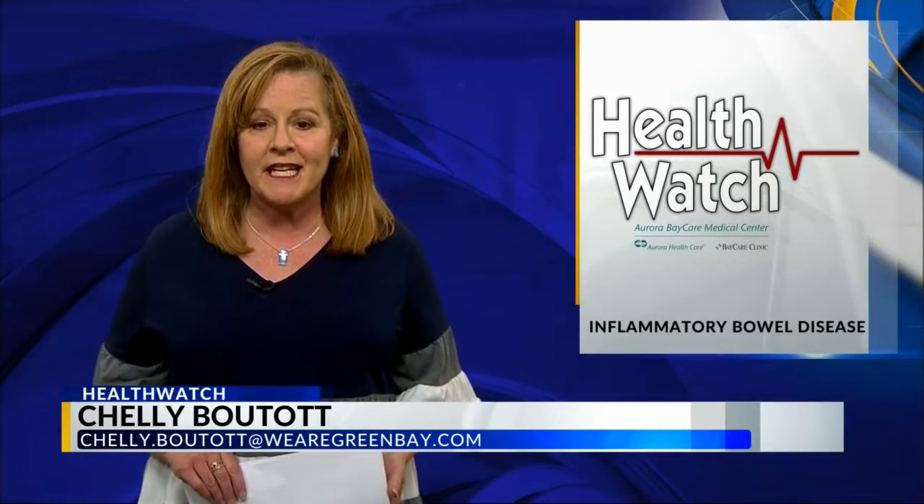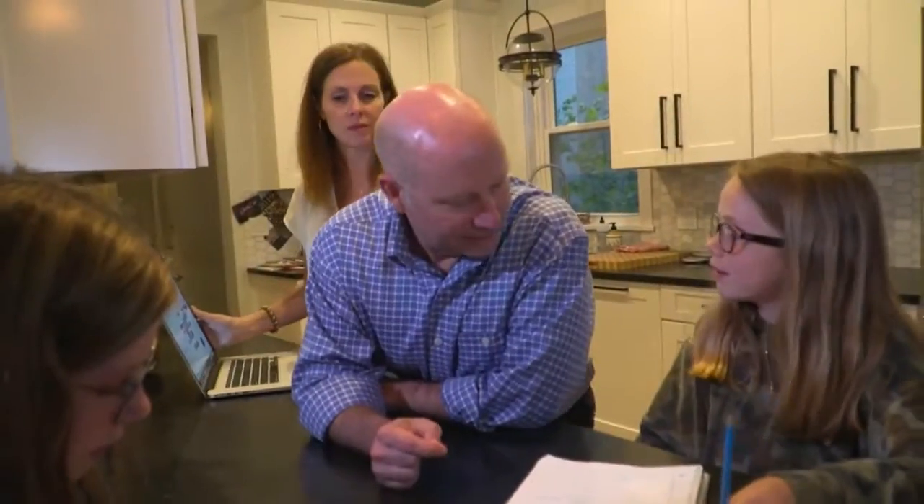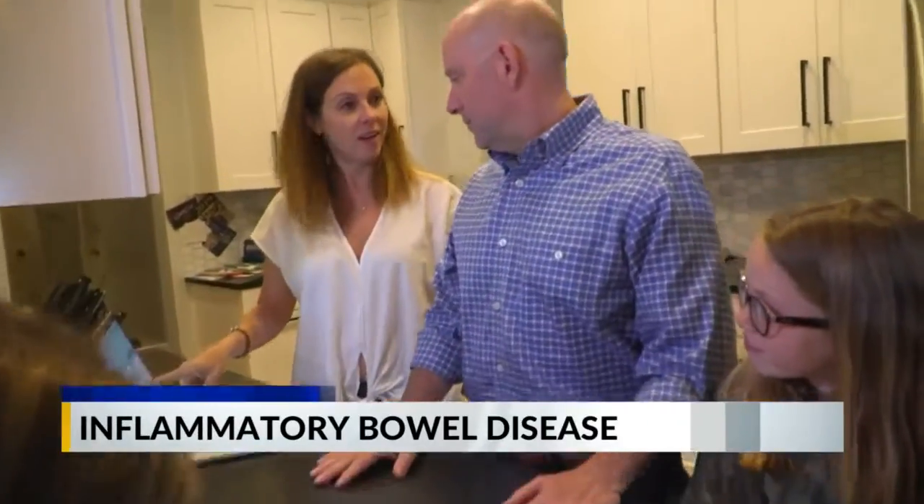A new discovery is unlocking the mystery behind a disease that affects millions of people in the United States — how one small finding can change the lives of those with inflammatory bowel disease. Scott Dillingham is always on the run.